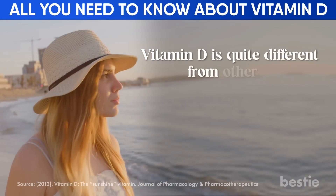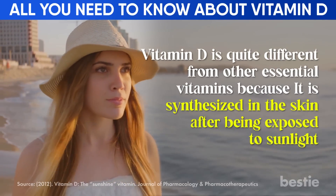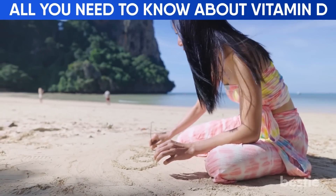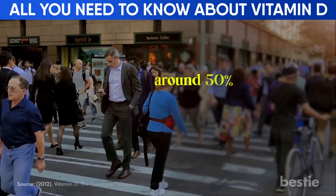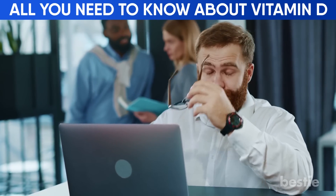Vitamin D is quite different from other essential vitamins because it's synthesized in the skin after being exposed to sunlight, which is why it's also dubbed the sunshine vitamin. Most of us love the warmth of the sun's rays, but not all of us can enjoy its benefits. Around 50% of the global population is affected by vitamin D deficiency, largely because they hardly get any sun exposure.